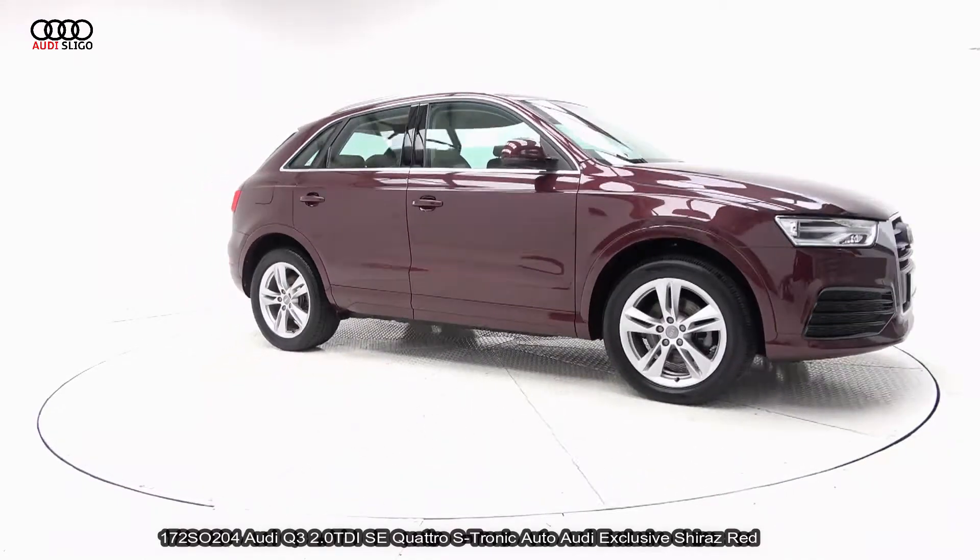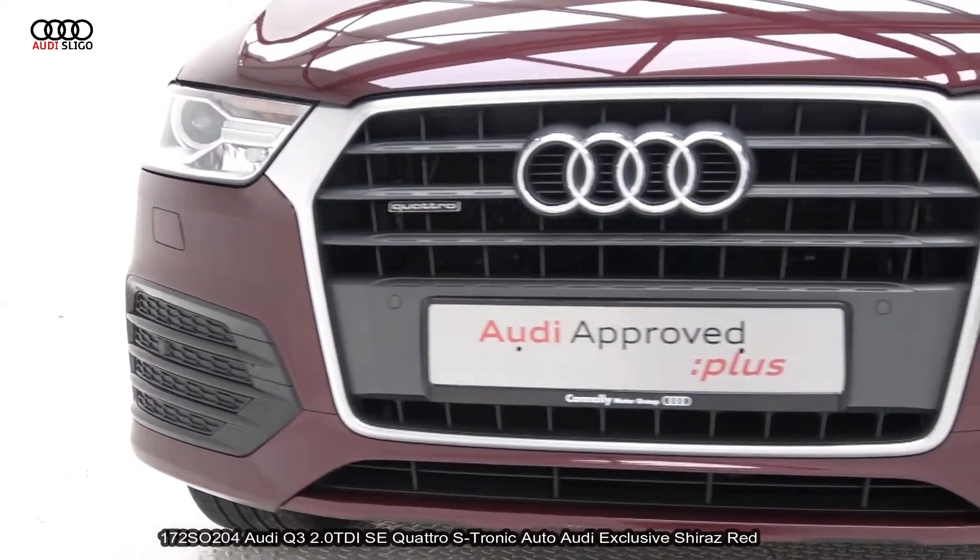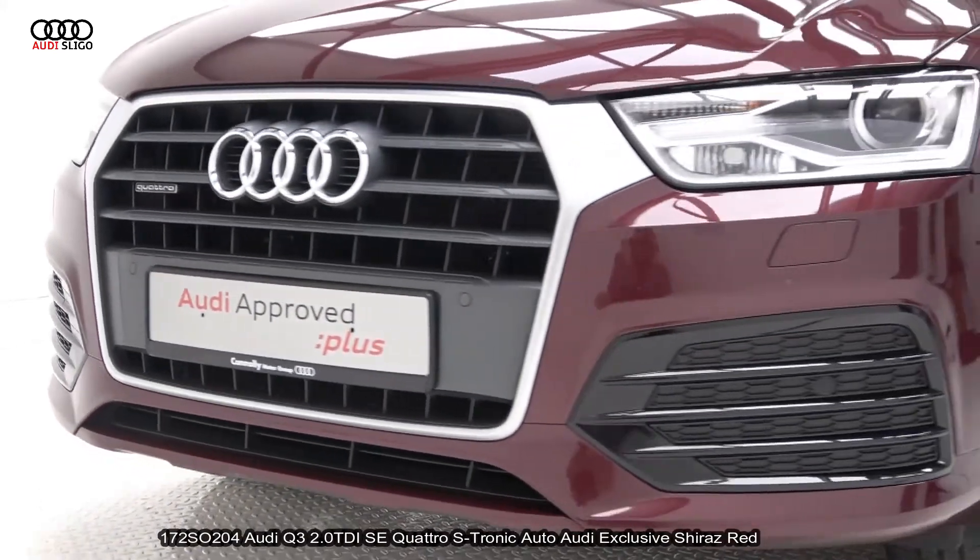The vehicle comes with a very comprehensive Audi approved plus warranty, simple PCP finance options, and is available for free nationwide delivery.